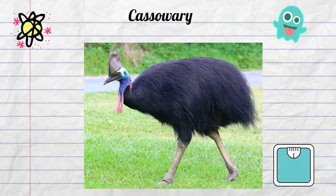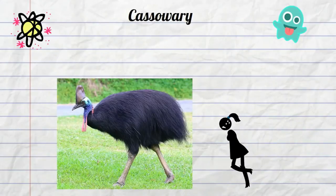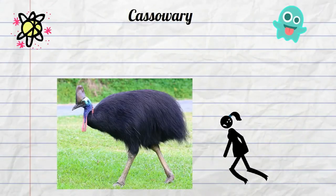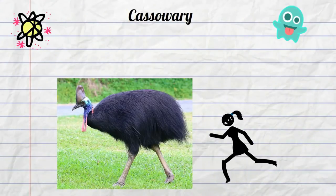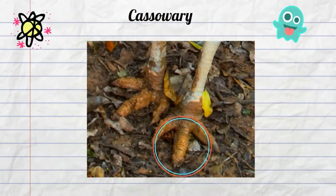But they can run and jump very fast and far. They can run up to 31 miles an hour and jump up to 6 feet high. The fastest human can run only 28 miles an hour. A cassowary has three toes, and their second toe is a very sharp claw.